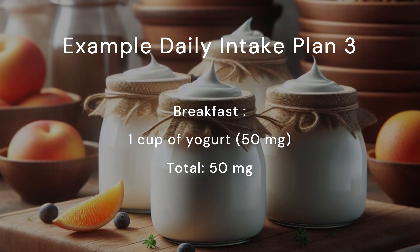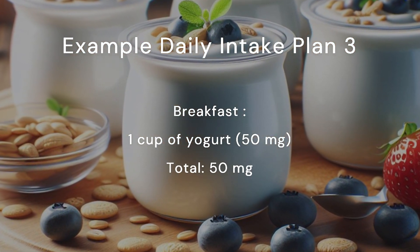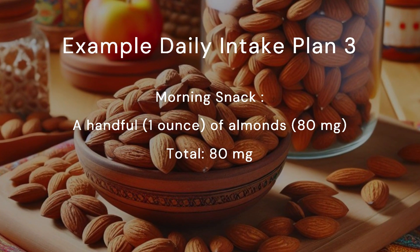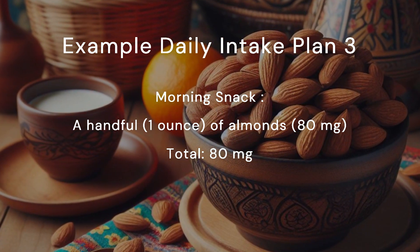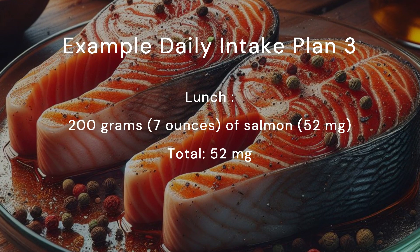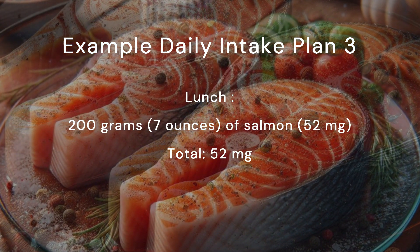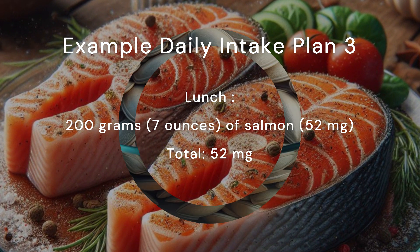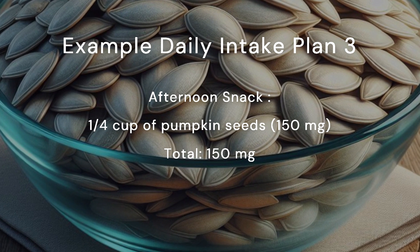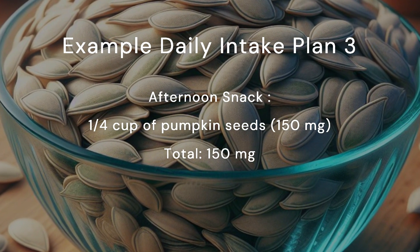Example daily intake plan 3. Breakfast: one cup of yogurt, 50 milligrams. Total: 50 milligrams. Morning snack: a handful (one ounce) of almonds, 80 milligrams. Total: 80 milligrams. Lunch: 200 grams (seven ounces) of salmon, 52 milligrams. Total: 52 milligrams. Afternoon snack: a quarter cup of pumpkin seeds, 150 milligrams. Total: 150 milligrams.